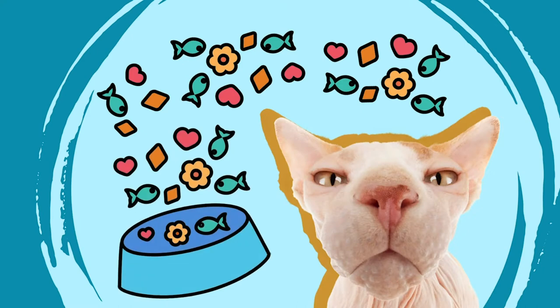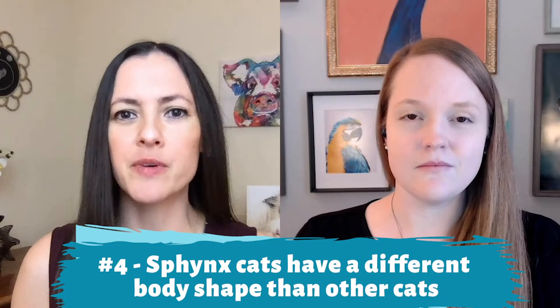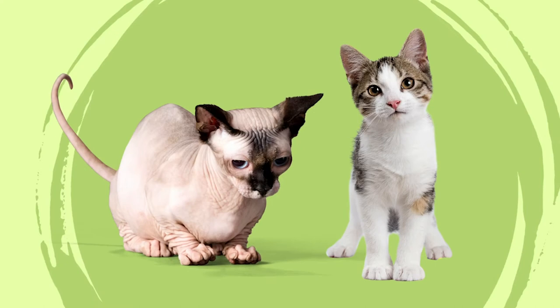Sphinx cats eat a lot — they have a faster metabolism and actually need more food than your average cat. They also have a different body shape than other cats. If you were to shave a regular cat down, it wouldn't look like a Sphinx cat; their body shape is special. If you look at a Sphinx, they're built a little differently. People ask, are all cats that wrinkly under their fur? No, they're not.